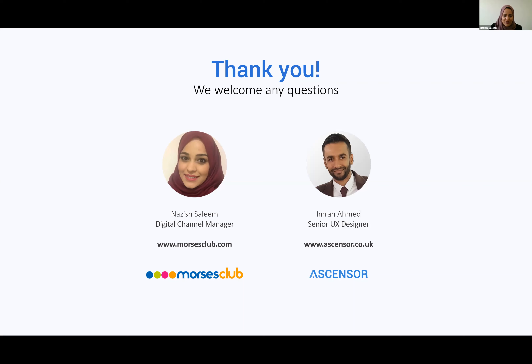That wraps up the questions for today. Thank you so much for your time and we hope you found it useful. If you have any further questions, please feel free to get in touch with us — contact details are on the screen. Thank you again for your time. Thank you everyone. Bye.